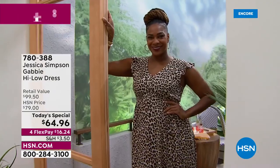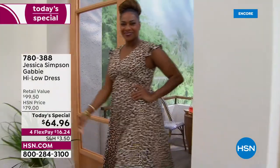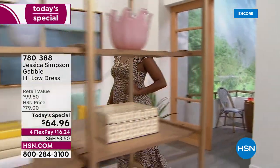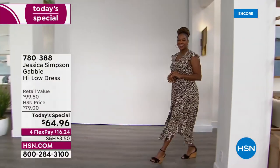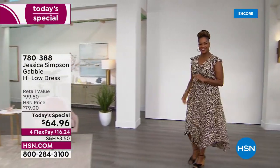Well, hello, beautiful. Look at you, Selah. You look amazing in the leopard. I feel like this is the perfect dress, and I mean perfect.